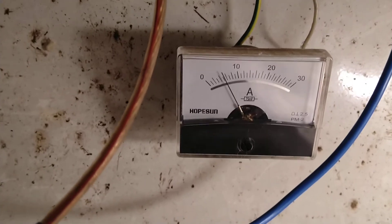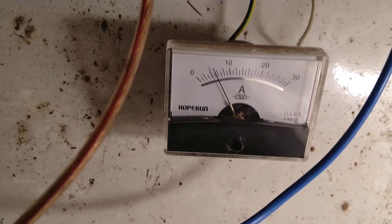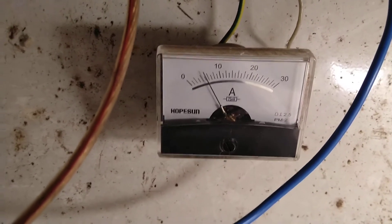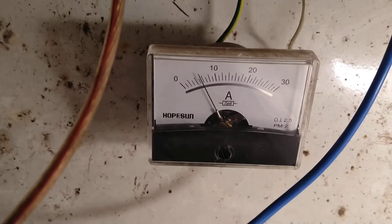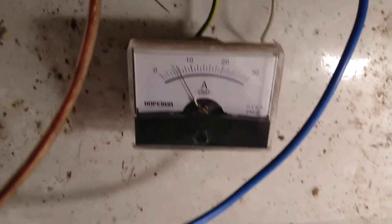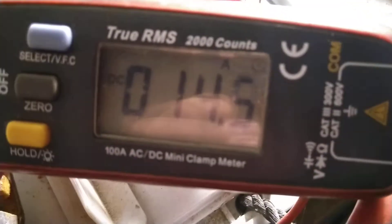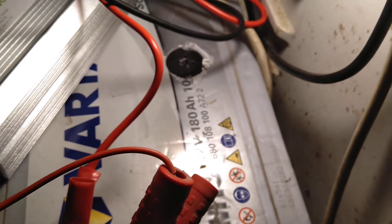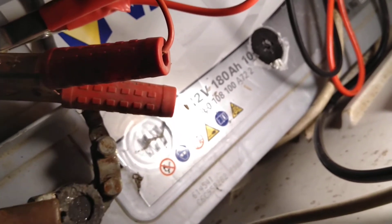Now we have 10 o'clock AM. This is solar panels incoming. From the MPPT charge controller, 14 amps to batteries. Each battery 180 amp hours, 12-volt system.